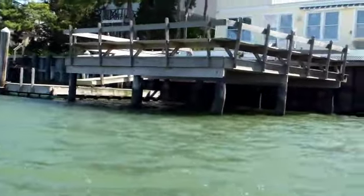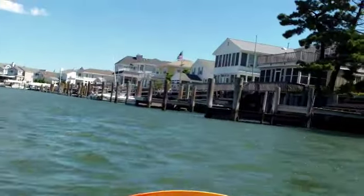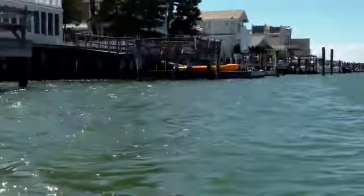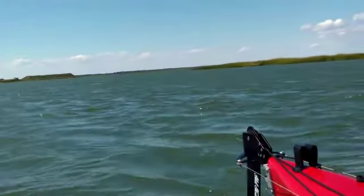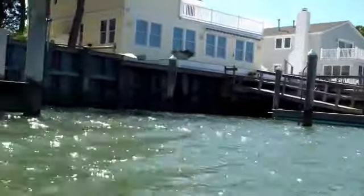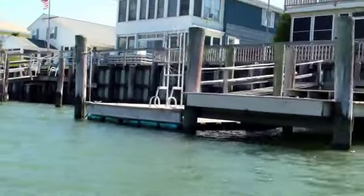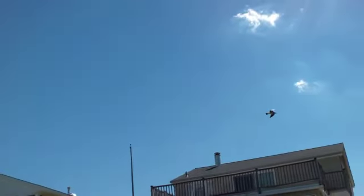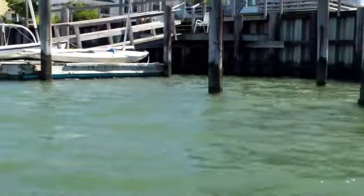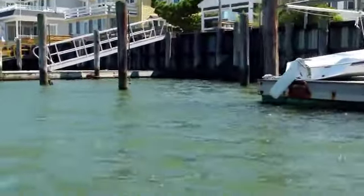The wind and the current are just taking us along at just an unbelievable clip here. We're not even paddling now, and we couldn't paddle faster than this, really. We are really going fast. If we had to paddle and go this fast, we would be really exerting a lot of effort to do just this.